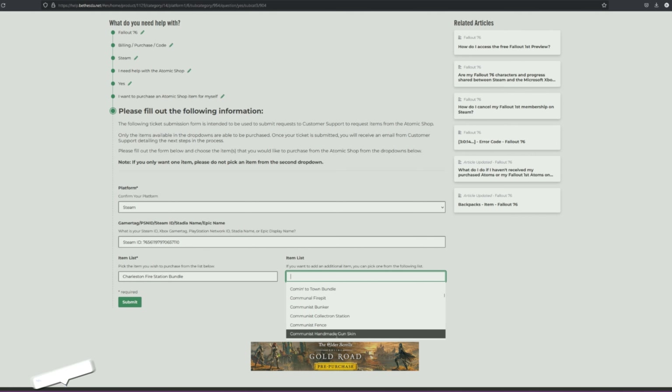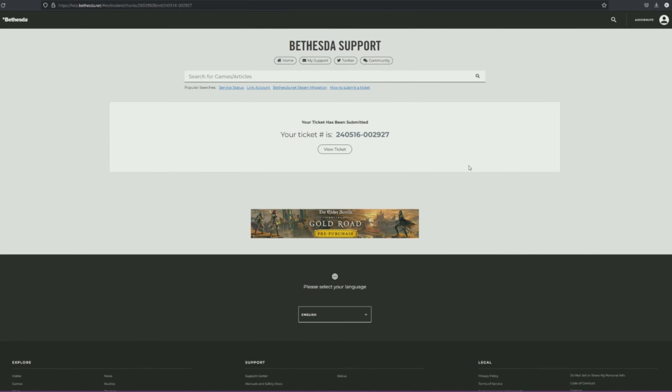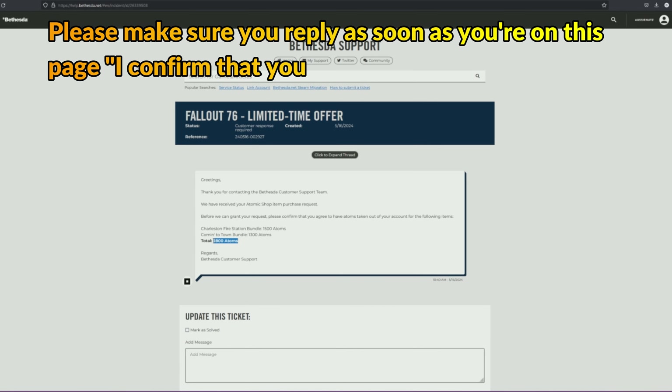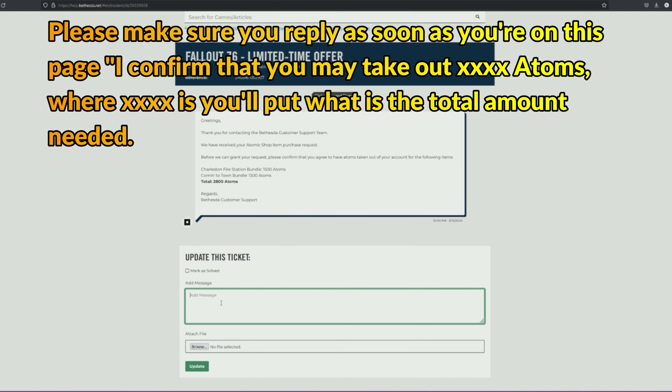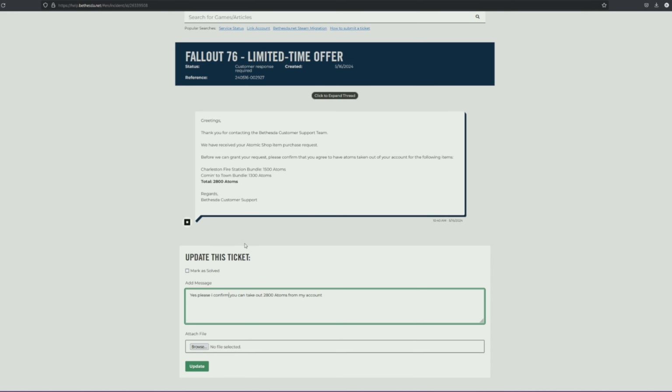Say you're going to choose the communist handmade gun skin or the communist fence 'come into town' bundle — you're going to hit submit. This is where your ticket ID will be. You'll click 'view ticket' and this is where it will tell you. Thanks for confirming — here is basically how many atoms will be taken out of your account. So make sure you have those atoms in your account; you've got to have them, otherwise it will not happen. All you have to do is reply back to the message confirming, something like 'yes please, I confirm you can take out 2800 atoms from my account.' You just want to confirm you're OK with them doing it, then click update.